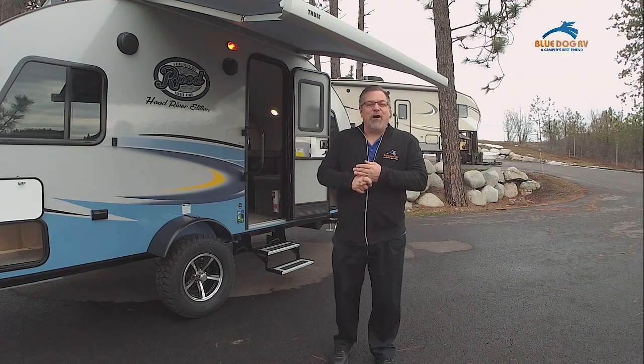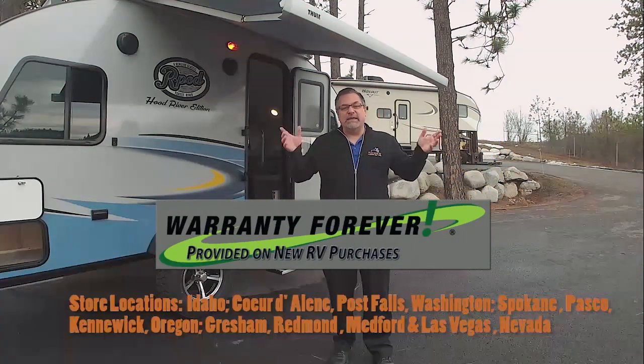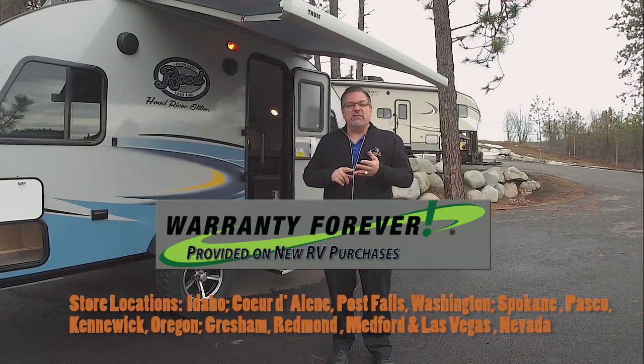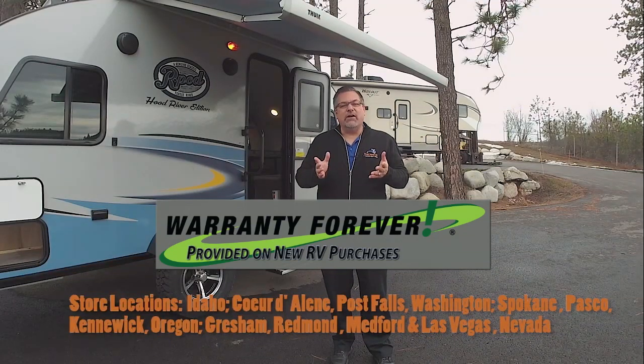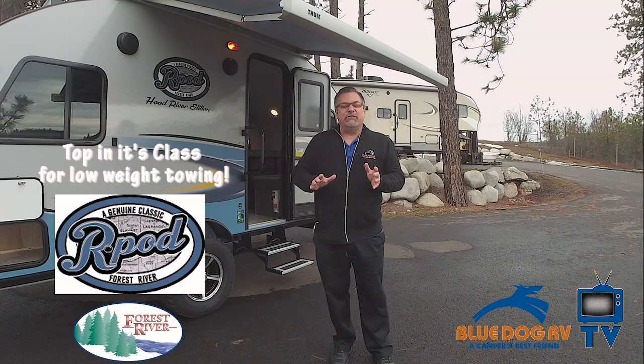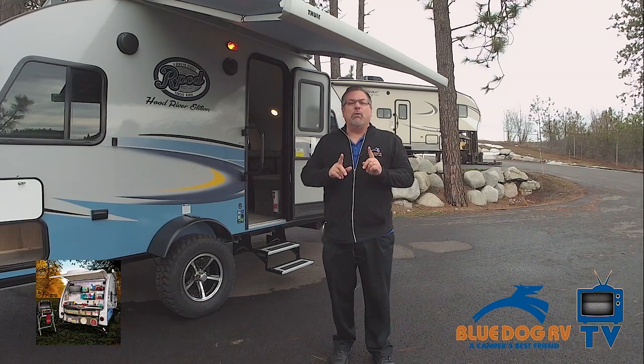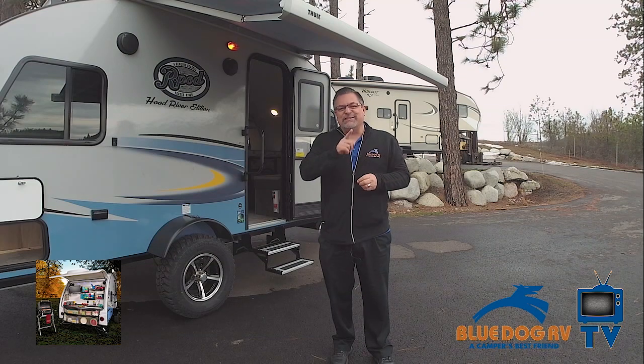Hi, this is Keith. I'm here at Post Falls, Idaho, Blue Dog RV. This is our first location out of many, now across four states — Washington, Nevada, Oregon, and Idaho. I have pulled in an R-Pod here and we're going to look at some of the great features. This could just possibly be the perfect RV for you. All of the R-Pods are under 3,000 pounds, so we're going to look at why they're so popular. Stay tuned.